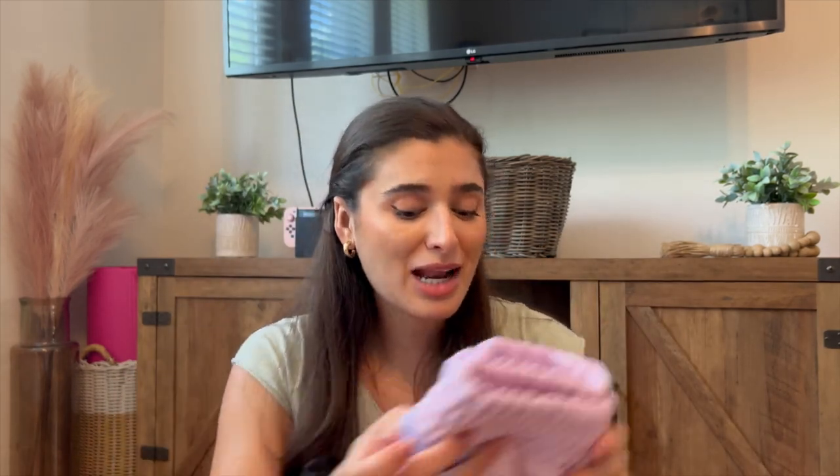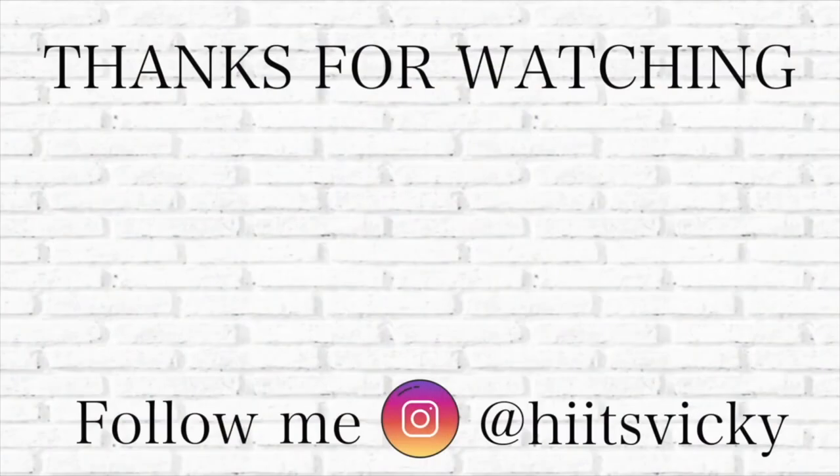That's everything that I picked up from Victoria's Secret and from Bath & Body Works. I hope you guys enjoyed this video. If you did, like, comment, and subscribe down below. Let me know what has been your favorite SAS find — have you found any gems? That's everything for today's video. Thank you all so, so much for watching, and I will see you all in the next one. Bye!